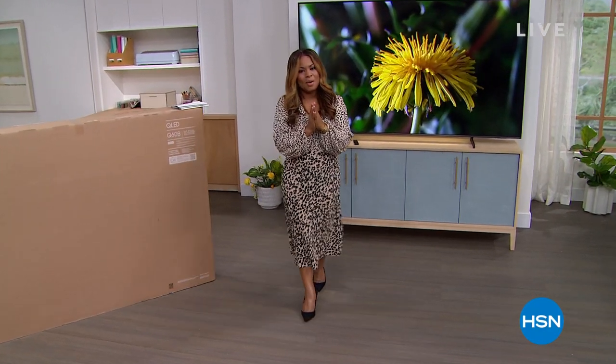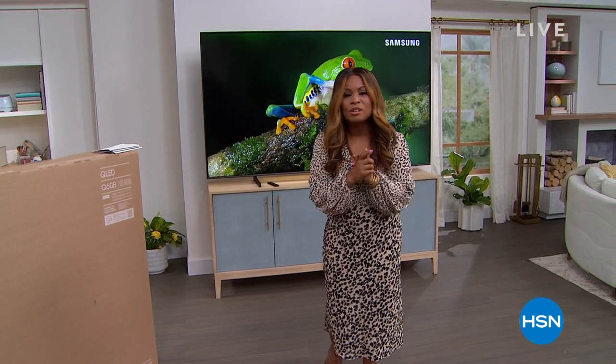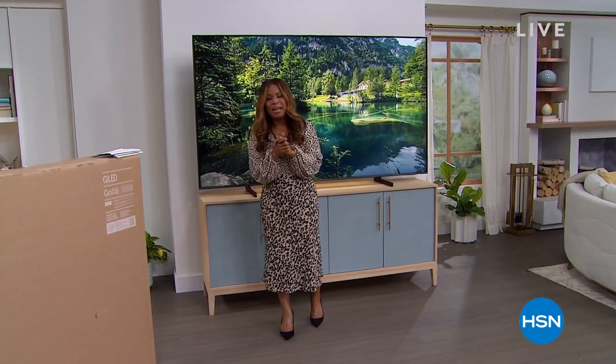First things first, I want to wish all the dads, all the fathers, a happy Father's Day. I love Father's Day. If you're lucky enough to have your father, love on your father, love on your dad. Happy Father's Day to all of you. My name is Marlo.